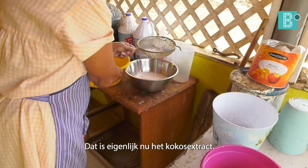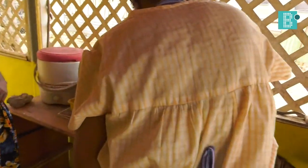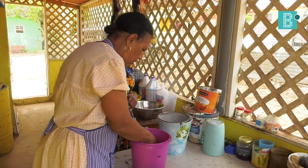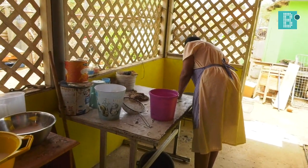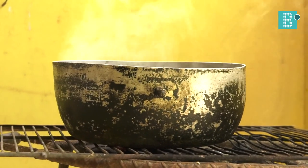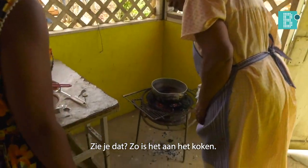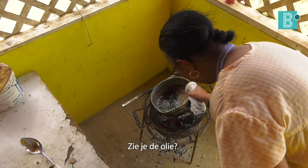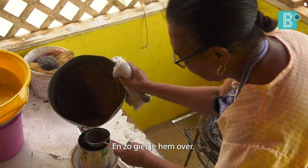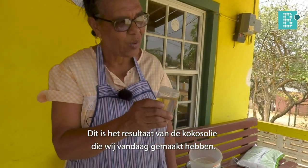This is actually the extract of cocoa. I put it in here. Do you like it? Yes. I put it in here. It's done. This is the result of the cocoa with water.